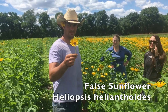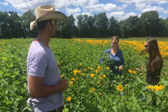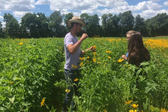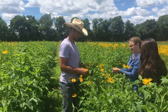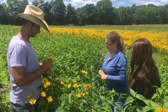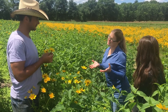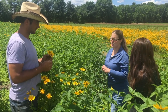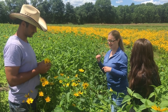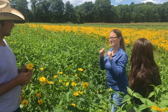This is Heliopsis helianthoides — it's a beautiful flower and the bees, pollinators, and birds really love it. How are they adapted to pollinate this type of flower? These are open ray and disc flowers. The petals surround a center made up of all these little tiny flowers, typical of the aster family. The pollen is readily available and very easy to get at compared to some tubular flowers or crop plants like tomatoes, which hold their pollen captive in a kind of shaker-type structure that needs to be buzzed at a certain frequency to release that pollen.